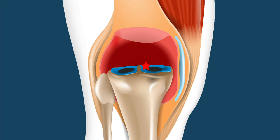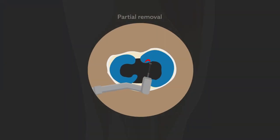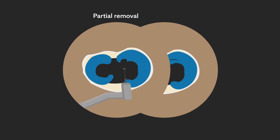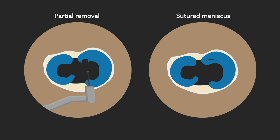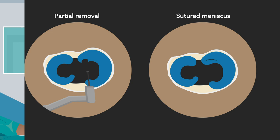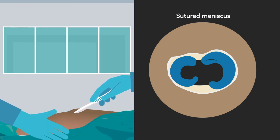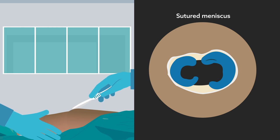Historically, such tears were treated without surgery or with partial removal of the meniscus. Now, clinicians are shifting toward preserving the biomechanical function of the medial meniscus through root repair. While good outcomes have been reported for this surgical treatment option, relatively few studies have compared root repair with other treatment methods.